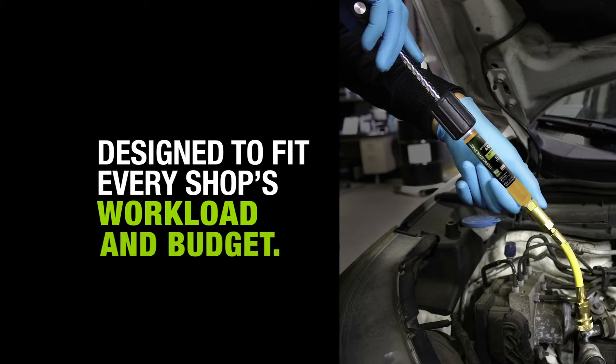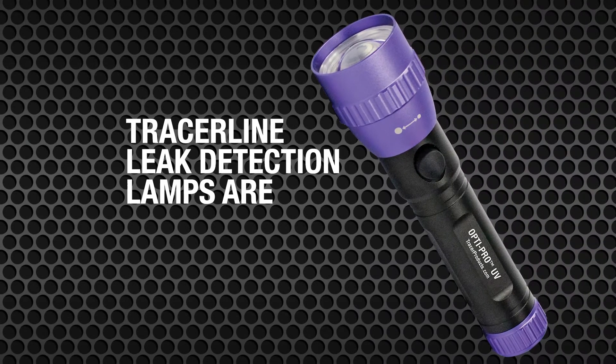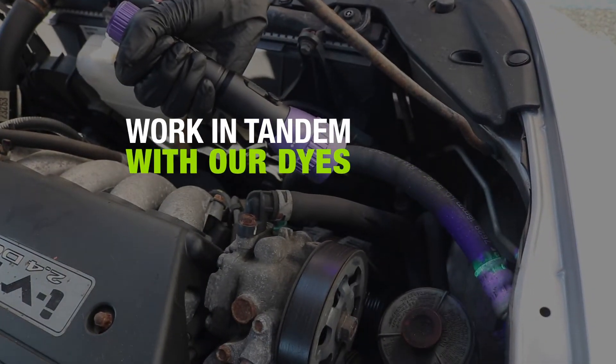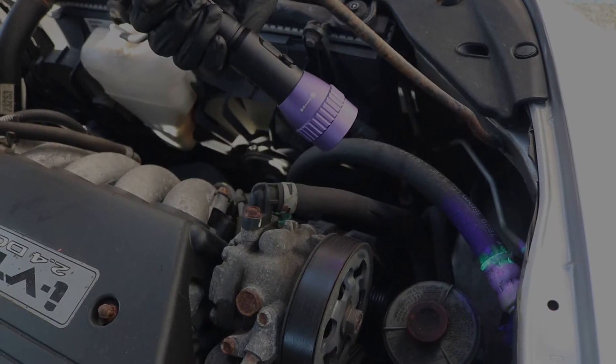Designed to fit every shop's workload and budget, Tracer Line leak detection lamps are compact, powerful, and budget-friendly. They're designed to work in tandem with our dyes for a brilliant fluorescent response every time.